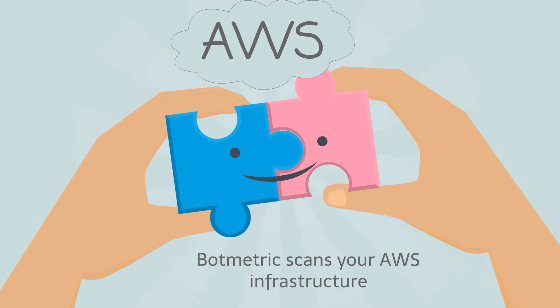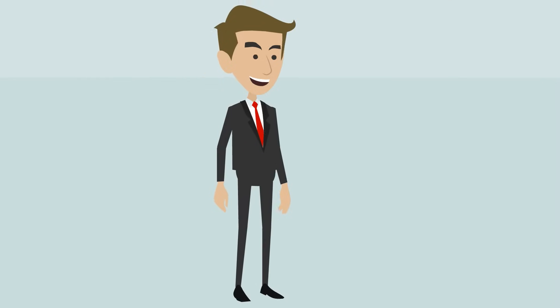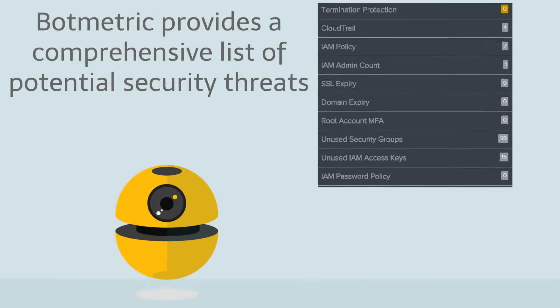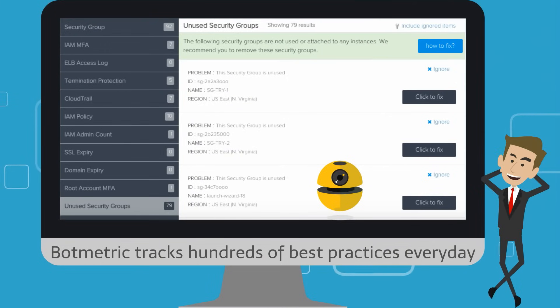Botmetric scans your AWS infrastructure and provides a comprehensive list of potential security threats. Botmetric tracks hundreds of best practices in security to ensure compliance, even while the cloud infrastructure changes every day.